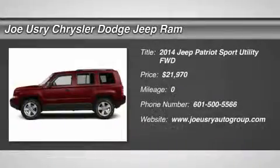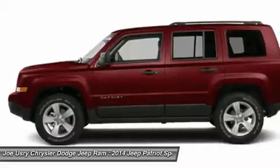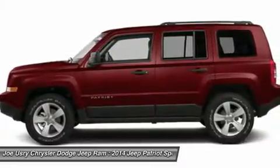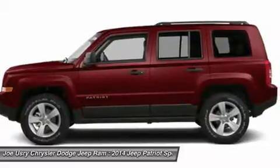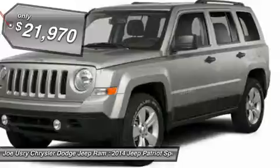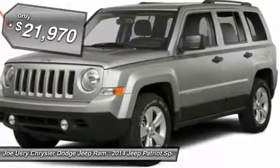The 2014 Jeep Patriot. The Jeep Patriot is unmistakably a Jeep. It looks like a cross between a Jeep Liberty and a Jeep Compass, or maybe a three-quarter scale version of the big Jeep Commander. The Patriot has plenty of room inside for any size family and is priced below $25,000.